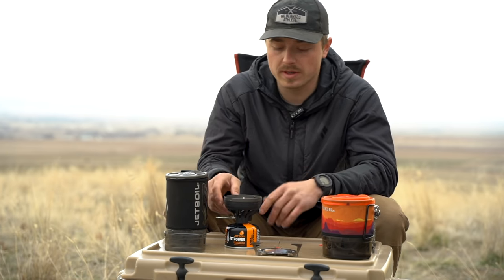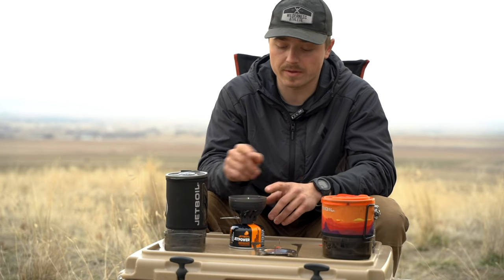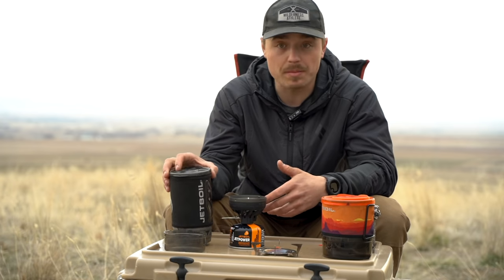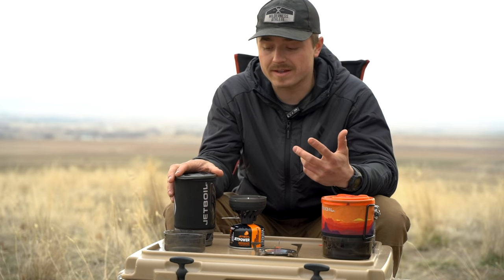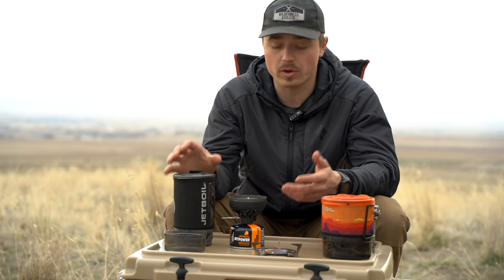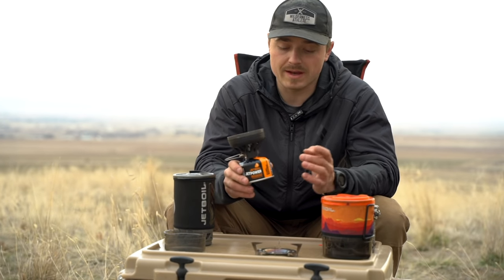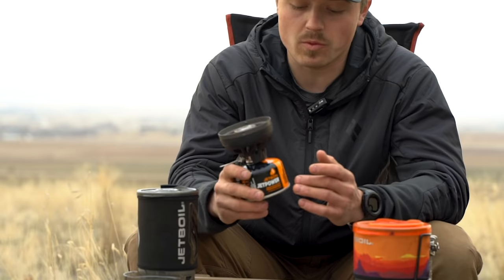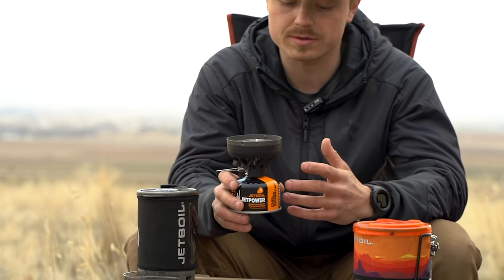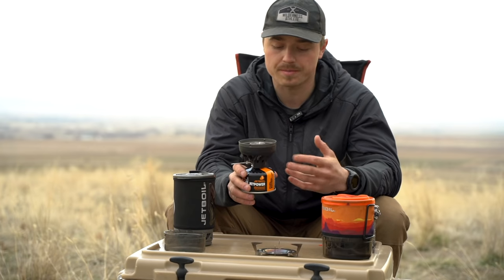The downfalls on the Flash: it does not have a regulator, so unlike the Minimo you can't control the heat — not great for cooking food. It's a little bit bigger, and it's a little less fuel efficient of all the Jetboil options for just boiling water. On their site they list it can boil 10 liters of water per 100 grams of fuel versus the rest being 12 liters. On a multi-day trip, that can add up.